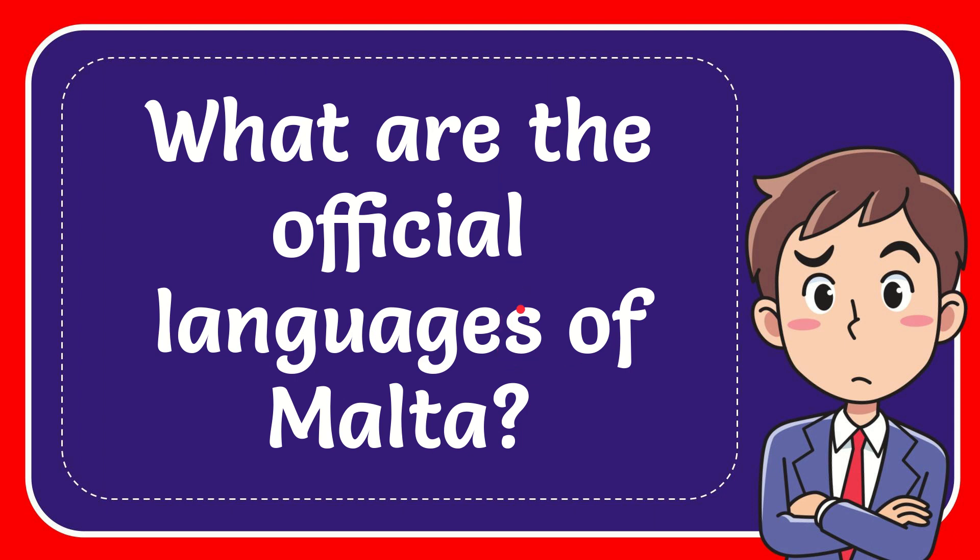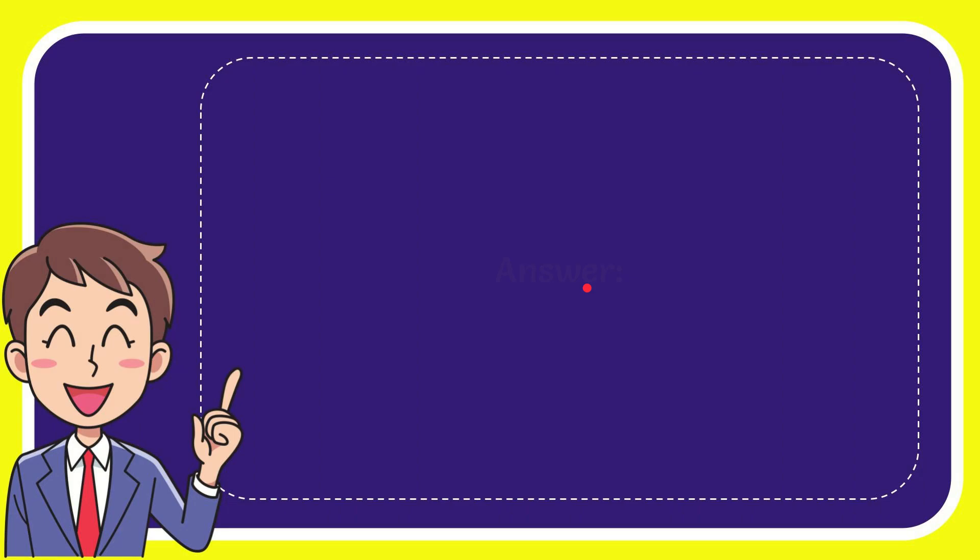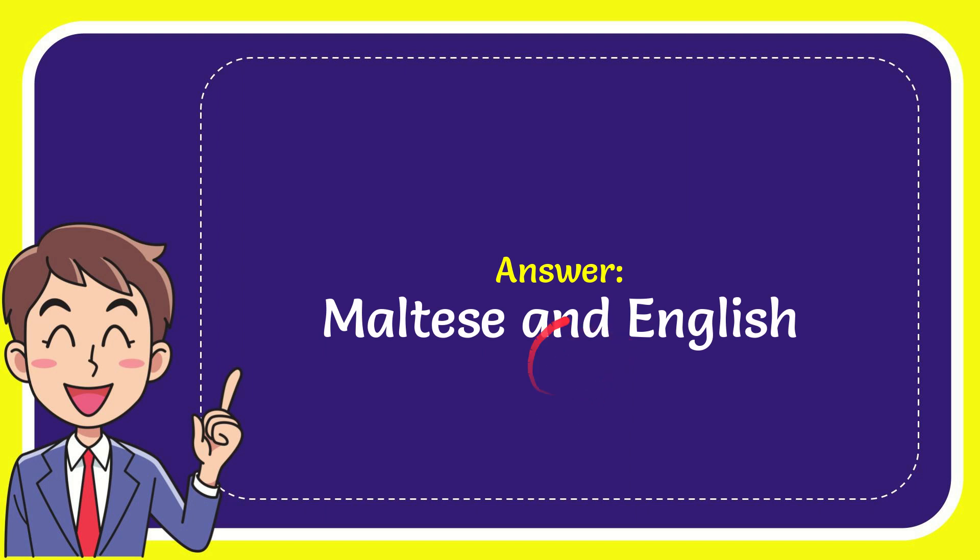In this video I'm going to give you the answer for this question. The question is: what are the official languages of Malta? The correct answer for this question is Maltese and English. Well, that is the answer for the question.